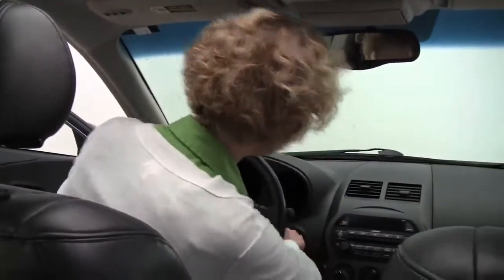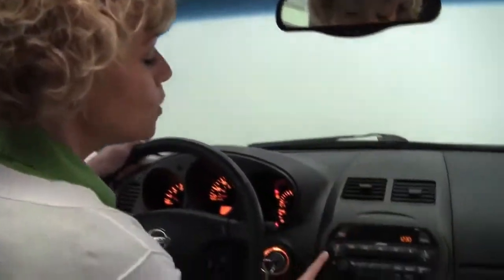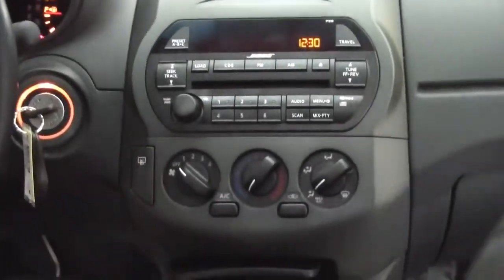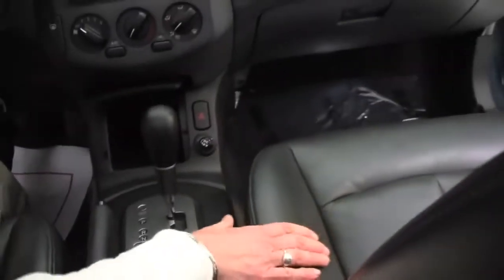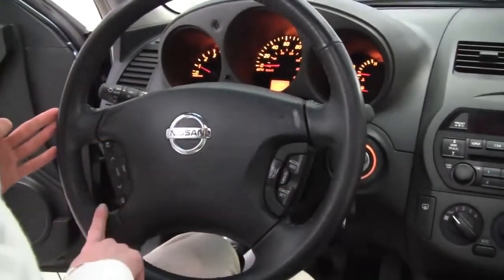Let's start it up. Now we've got our power moon roof, auto dimming rear view mirror, Bose upgraded sound system, climate control, automatic transmission, leather seating — it's actually a charcoal leather, not quite black, just a really deep graphite — really beautiful, great condition. Cruise control, steering wheel mounted audio controls.